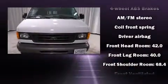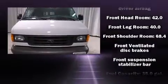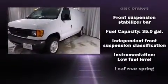Outstanding design defines the 2007 Ford E-150. It features an automatic transmission, rear-wheel drive, and a powerful eight-cylinder engine.